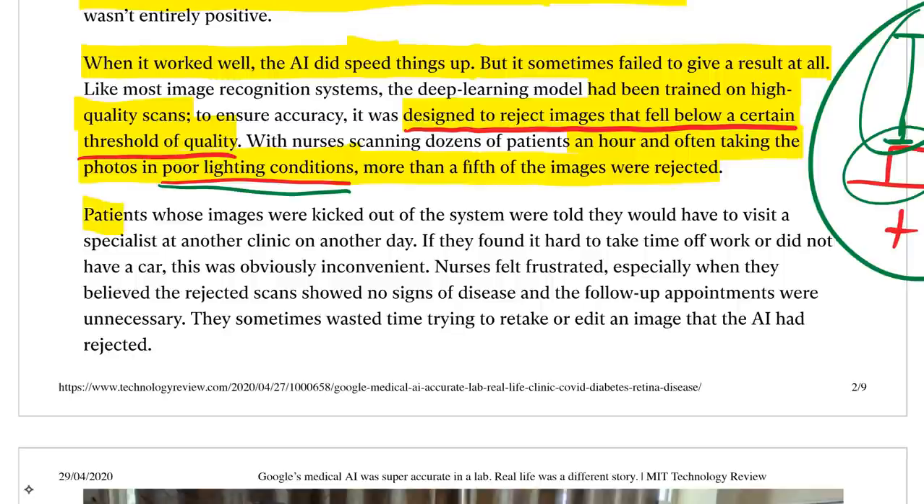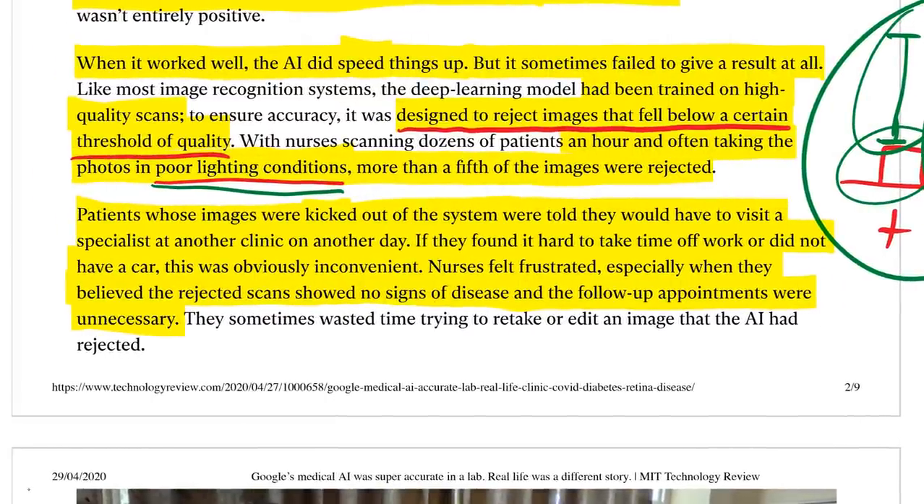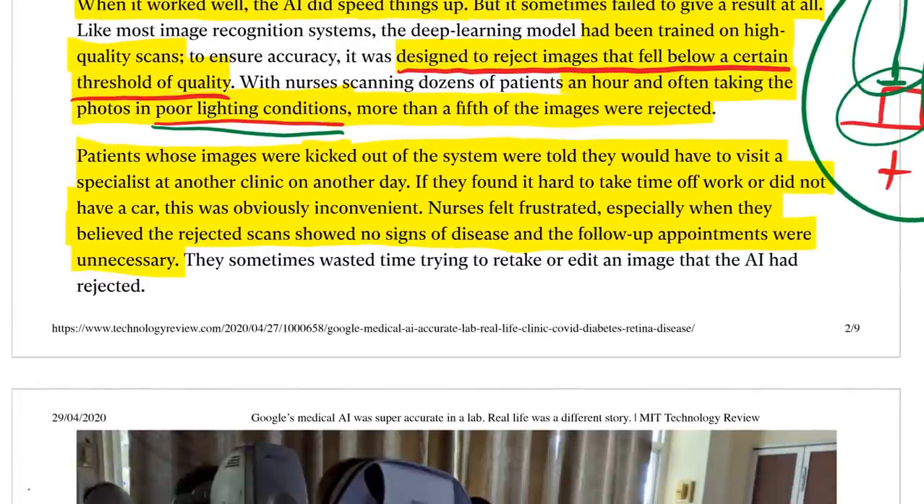Patients whose images were rejected were told they'd have to visit a specialist at another clinic on another day. If they found it hard to take time off work or didn't have a car, this was obviously inconvenient. Nurses felt frustrated, especially when they believed the rejected scans showed no sign of disease and the follow-up appointments were unnecessary. The nurses often have very good experience and could combine that with the system's output. You could even build in some explainability to focus on the relevant part of the image, and that would alleviate a lot of these problems.